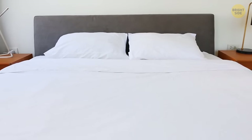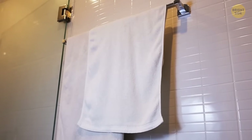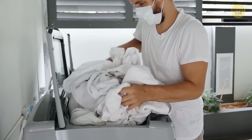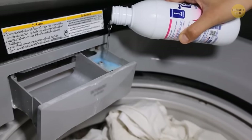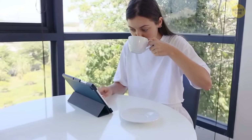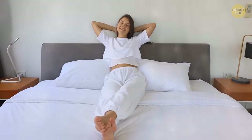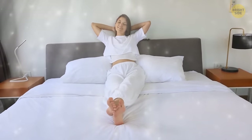Speaking of sheets, you must have noticed that bed linen and towels in hotels are almost always white. The first reason is convenience — when everything is white, it's easy to wash it all together and use bleach to get rid of any possible stains. The second explanation, however, is customer experience. According to public polls, people perceive white as luxurious and fresh, which makes their stay more pleasant.